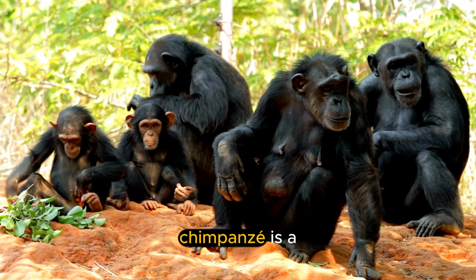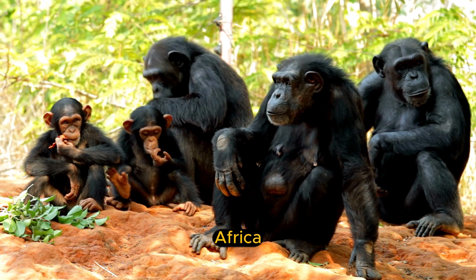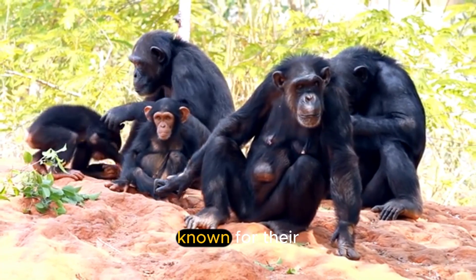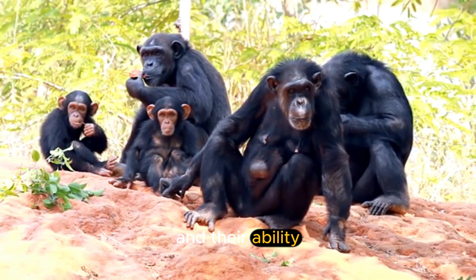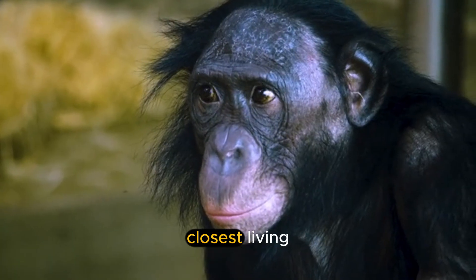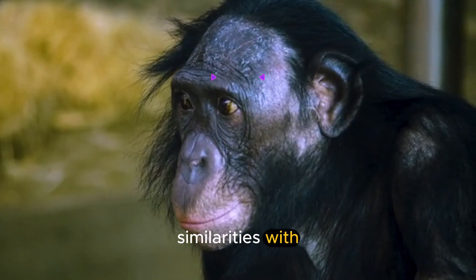What is a chimpanzee? A chimpanzee is a species of great ape that lives in the forests of Central and East Africa. Chimpanzees are known for their intelligence, social complexity, and their ability to use tools. They are one of our closest living relatives, and they share many similarities with humans.